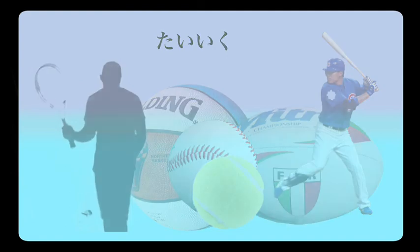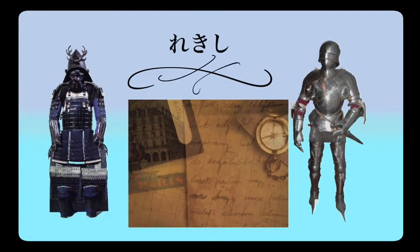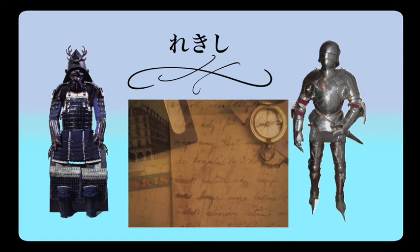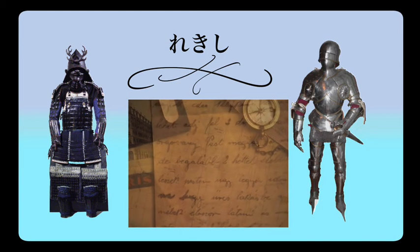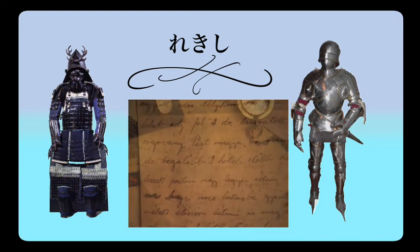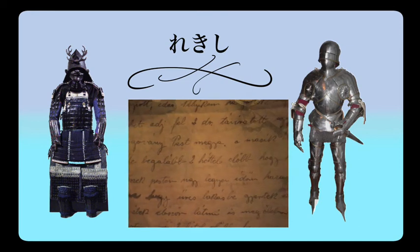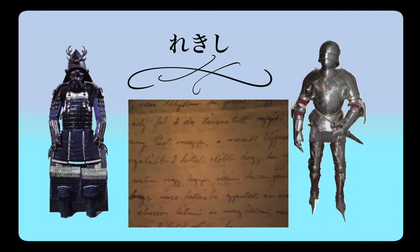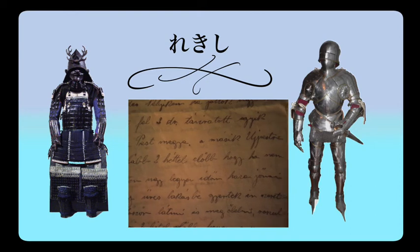Rekishi, meaning history. Rekishi o benkyou shimasu — I study history. Rekishi o benkyou shite imasu — I am studying history. I think about historical buildings and wrecked buildings — rekishi. That's what you study about in rekishi, an easy way to remember it. Rekishi — history.